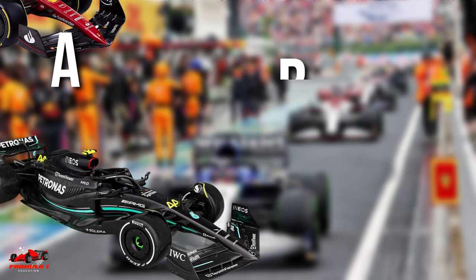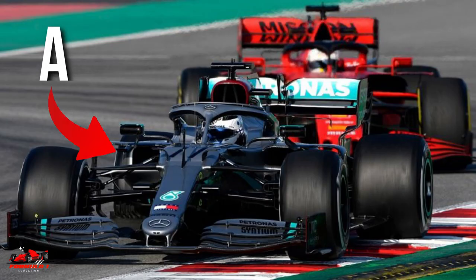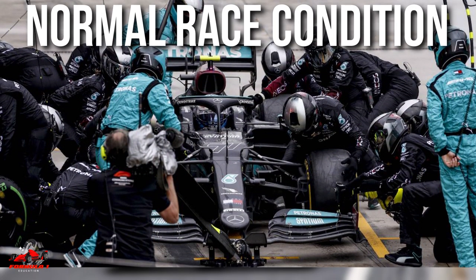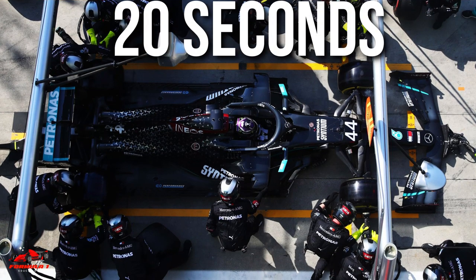Let's look at an example. Let's assume that driver A and driver B are racing each other neck to neck, and driver A is one second ahead of driver B. Now driver A decides to take a pit stop under normal race conditions. Assuming a pit stop costs the driver 20 seconds, he would come out 19 seconds behind driver B.